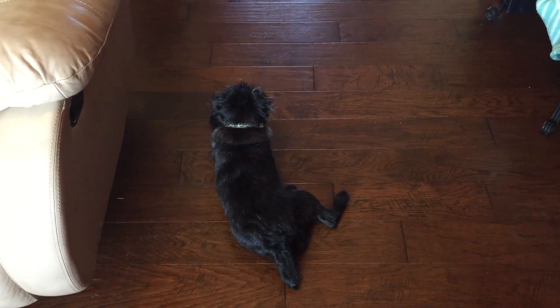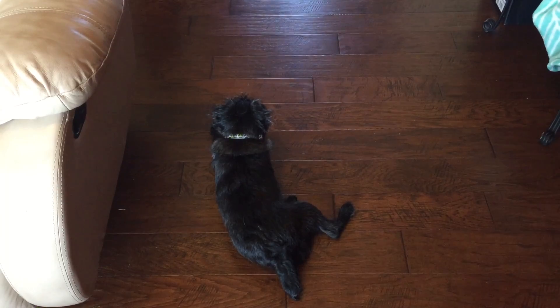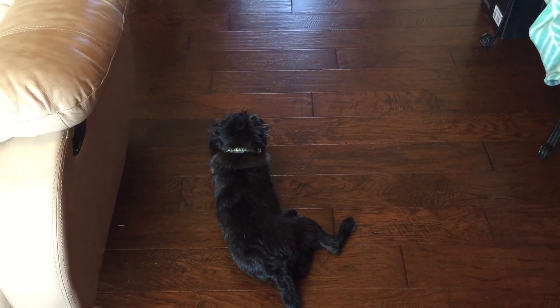He's still respecting the boundary because I'm looking at him and making sure he's being good, and he stopped barking. And I'm going to shake hands.